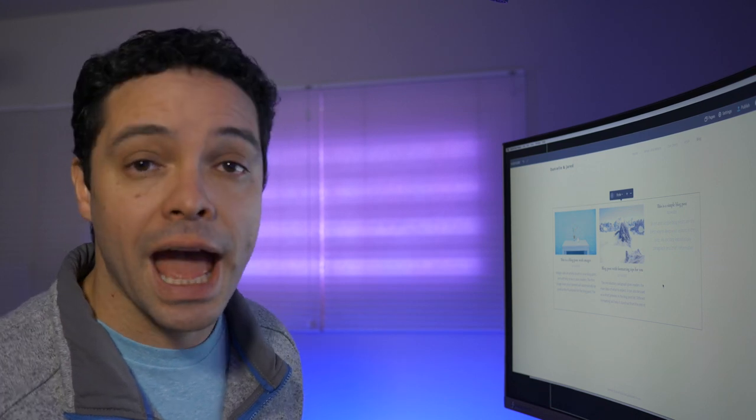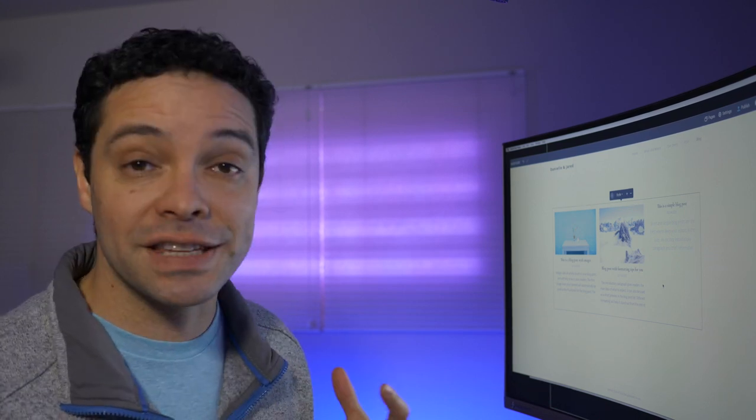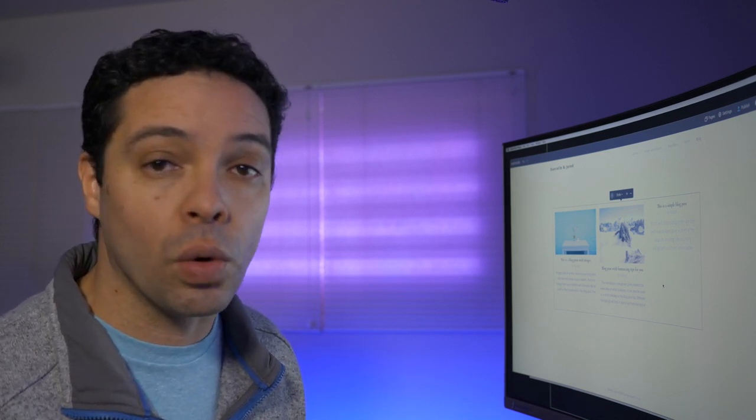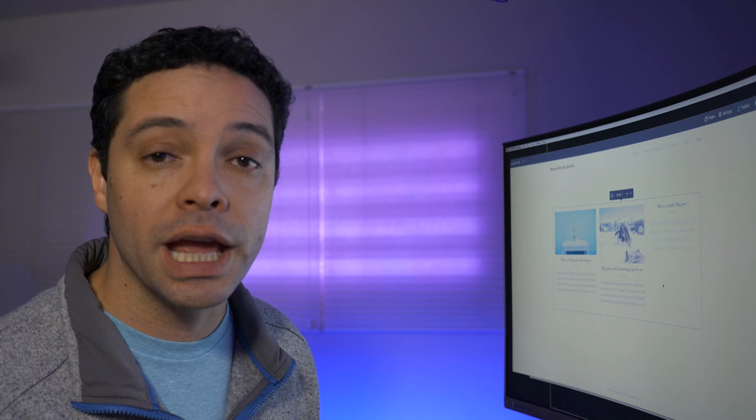I'll link to my top website building product reviews at the top of the screen and in the description below. If you found this video helpful, give me a thumbs up. If you have any questions about Webnode or building your website in general, leave those in the comments below. I'm always interested to know what kinds of websites you're looking to build, as that helps inform which products I should review and do tutorials on. Thanks for watching and I'll see you in the next video.